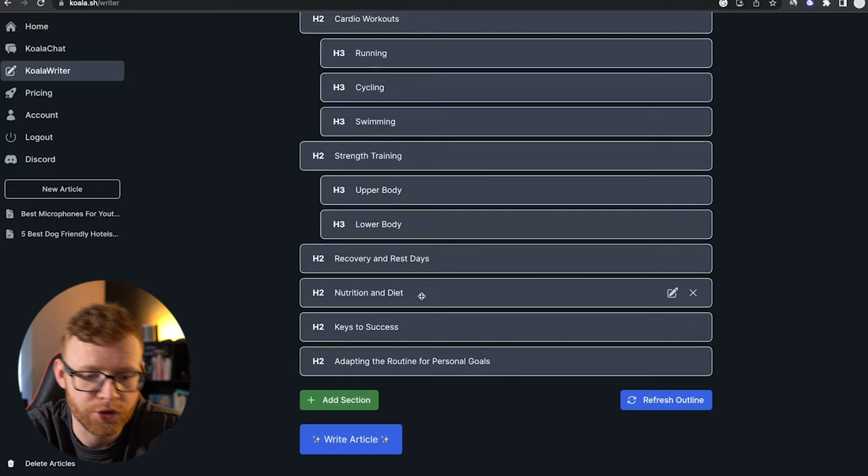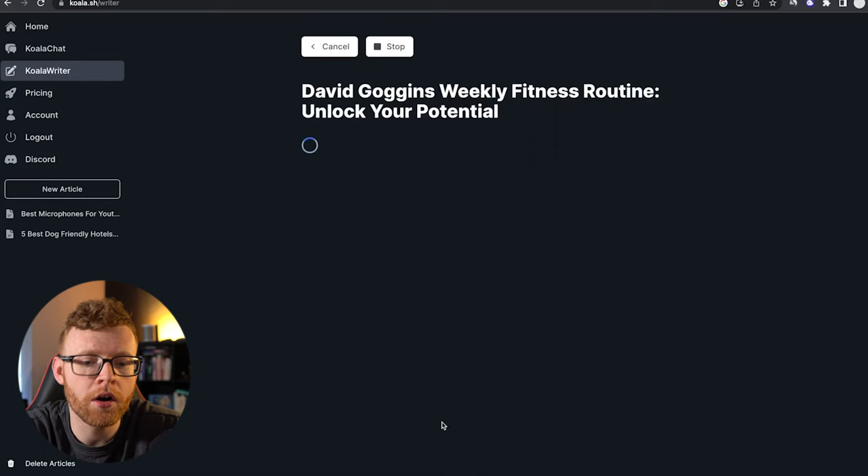You can add sections in here, delete sections if you want, and edit some of these. You can move things around a little bit to get your desired article format. I think this looks good to me, so I'm going to click 'write article,' and we'll be able to see exactly what type of content Koala Writer can push out.